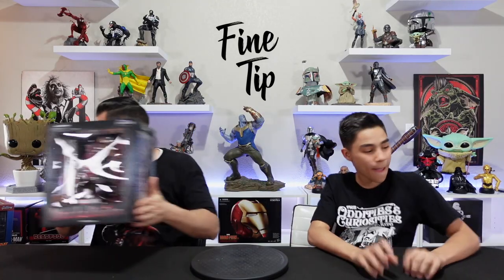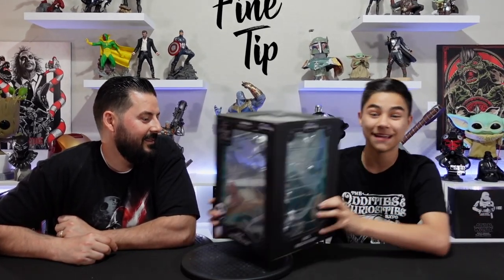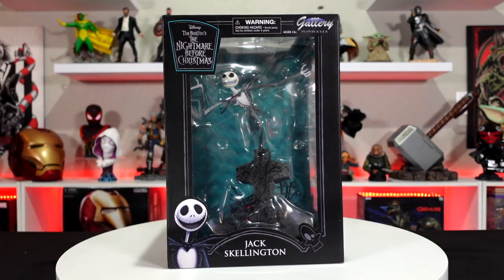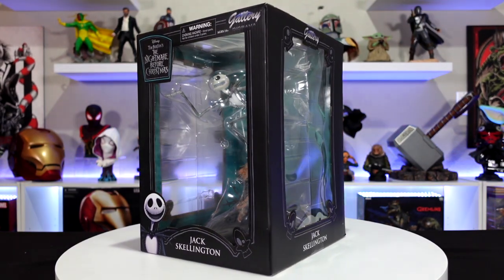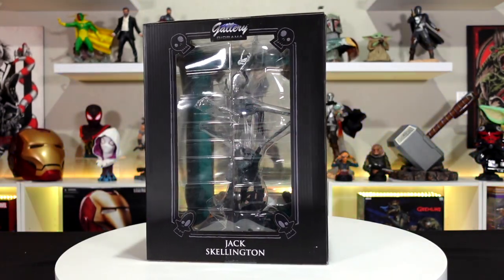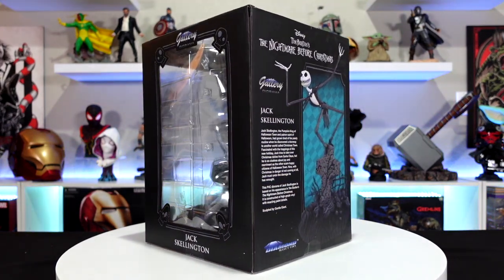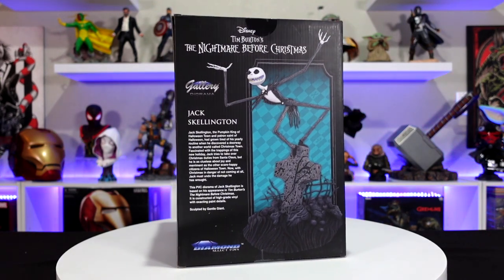Next we have Jack Skellington from Nightmare Before Christmas gallery diorama — one of my favorites. This is from one of my favorite parts of the movie, which is Jack's Lament, where he's in the graveyard singing, going through the ups and downs — like when he's sad or when he's like 'I am Jack' and he's all crazy.